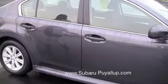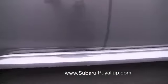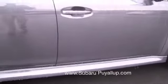One of the features that I really like about the Legacy is the ground effects on it. I think it gives it a really sporty look — very classy.